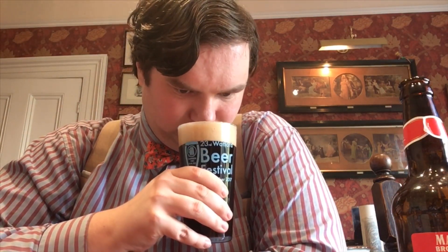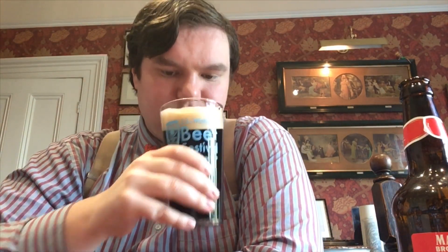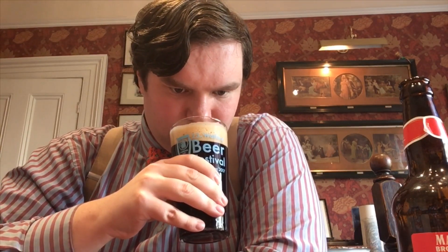Big head to it. Very sweet smell. Plums and red fruits.